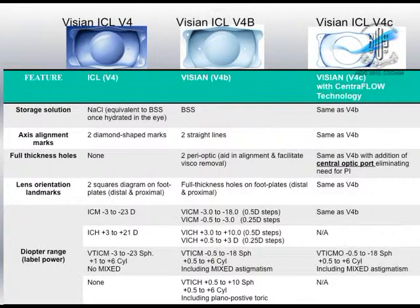There are three models available. Mostly what we are using is ICL V4B. V4C has just come with a small hole in the center of 360 microns. We have been using V4C for the last about 4.5 to 5 years. V4B is a better lens in the sense that there are fenestrations in the periphery which help with removal of viscoelastic and overall washout of OVDs from the AC. The available diopter range is -0.5 to -18 spherical, and plus up to +10 spherical, with astigmatic correction of up to 6 diopters.